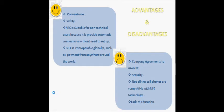The disadvantages of NFC technology include: company agreements — some companies don't agree to integrate NFC into their business, so you cannot use this technology. Additionally, security: NFC is prone to viruses and hackers. Not all cell phones are compatible with NFC technology. And lack of education — not all users know how to protect their phones using passwords, antivirus software, or other methods.